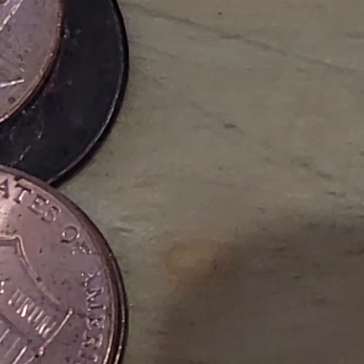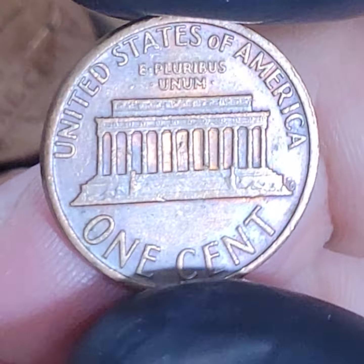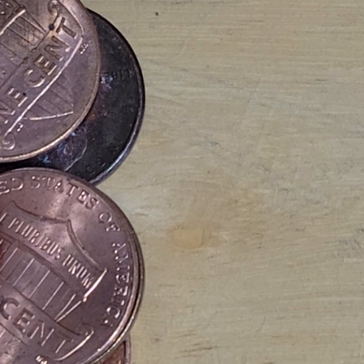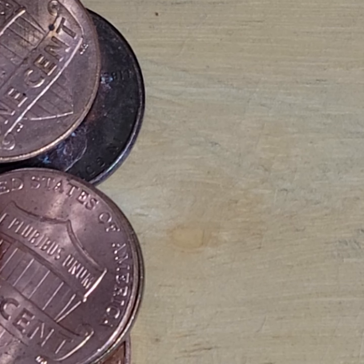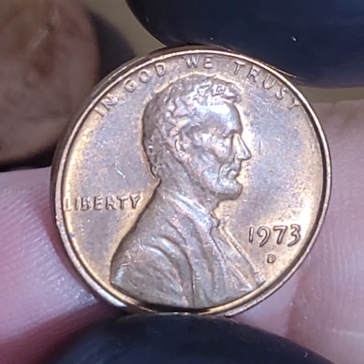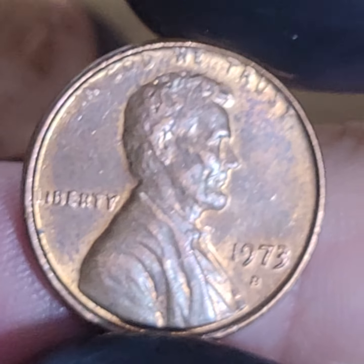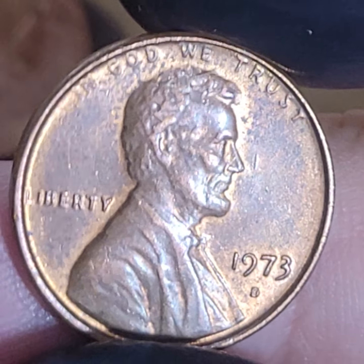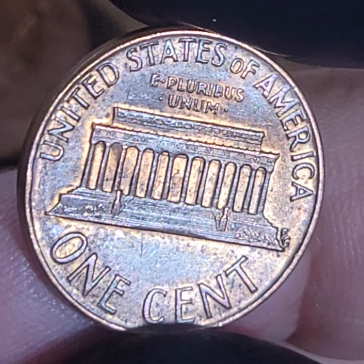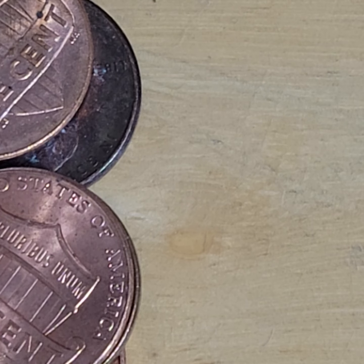1922. Hope everybody's having a good day today. I know not every day can be a good day - if every day is a good day for you, man, you are blessed. We'll put those as AUs, pretty close. Wow - 1973D. I can say that's BU condition - I'll put it there. It's a little better than the other ones.